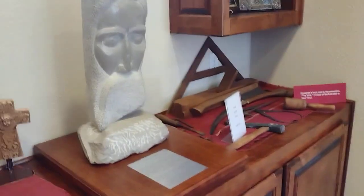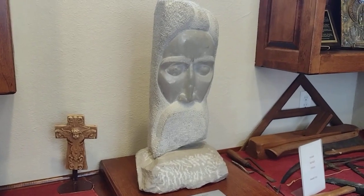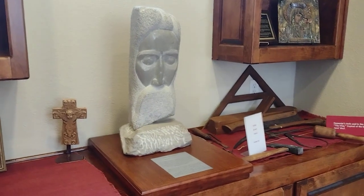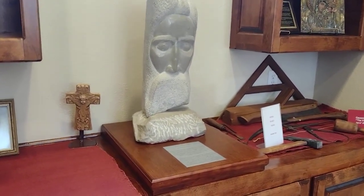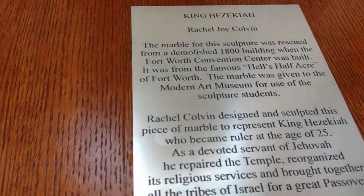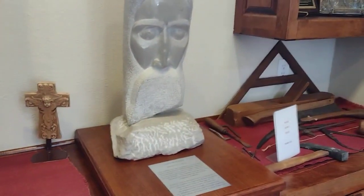That area used to be home to all the brothels and saloons, right across from the train station. When they went to clear the land to build the Tarrant County Convention Center, the contractor couldn't bring himself to throw this marble into a landfill, so he donated it to the Fort Worth School of Modern Art where Miss Coleman was a student. She said she saw King Hezekiah in this piece and had to carve it.